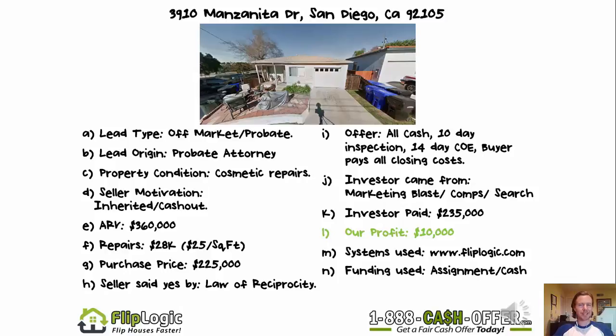That brings us to 3910 Manzanita Drive in San Diego, California. What you're going to notice in this photo is — what is that, junk in the front yard? I guess that's patio furniture. It's a very small, tiny little house, one-car garage. This thing was tiny — I think it was like a two-bed, one-bath, under a thousand square feet.